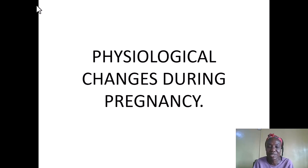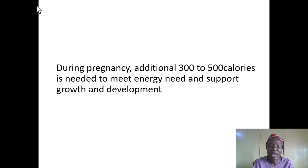All these nutrients are very important. What are the physiological changes that happen during pregnancy? During pregnancy, lots of changes take place, and because of these changes, an additional 300 to 500 calories are needed to meet energy needs and support the growth and development of the fetus in the womb.